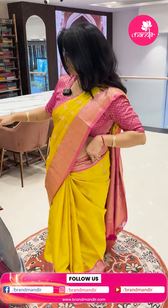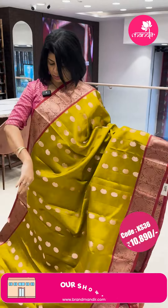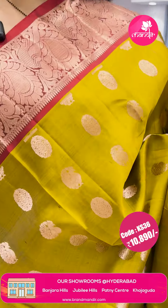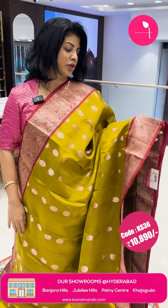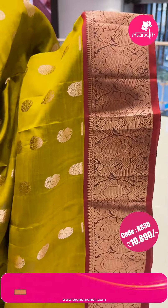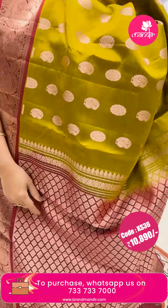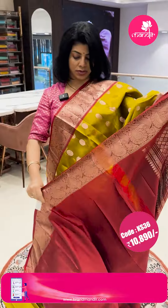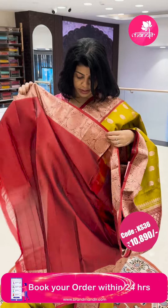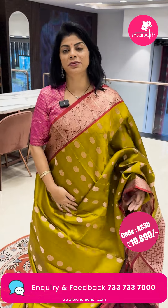Beautiful gopuram patto — peacary green and maroon color combination. Peacock bootas and oval-shaped florals. Border with peacock design. Pallu contrast with floral brocade. Blouse contrast plain with border — so good. For pricing details, take a screenshot and WhatsApp us on 7337337000.